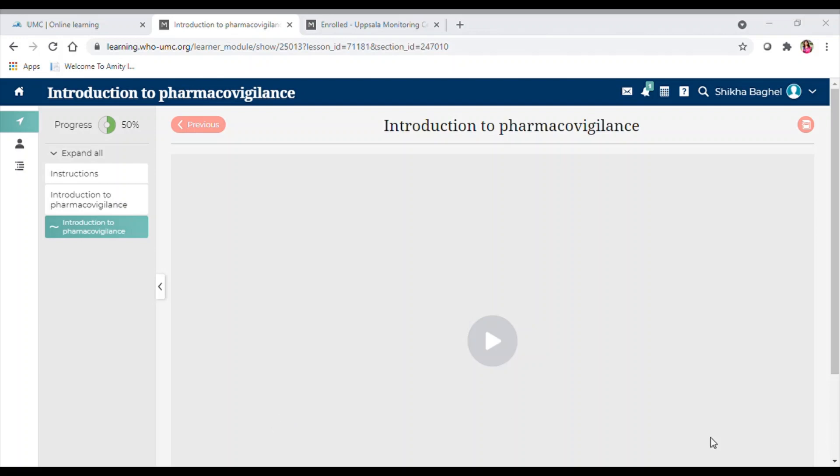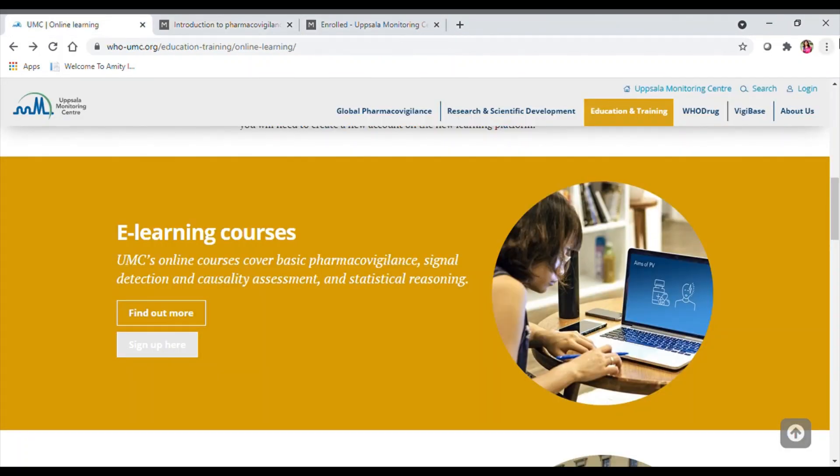At the end, you attend the quiz, and once you complete it you will be given a link to download your certificate — completely free of cost. My dear students, if you want to pursue a career in pharmacovigilance, go for these courses, especially signal detection and causality assessment. The quality content and registered certificate will benefit you in interviews. Thank you for watching — please like, share, and subscribe to Farmacipedia for further updates.